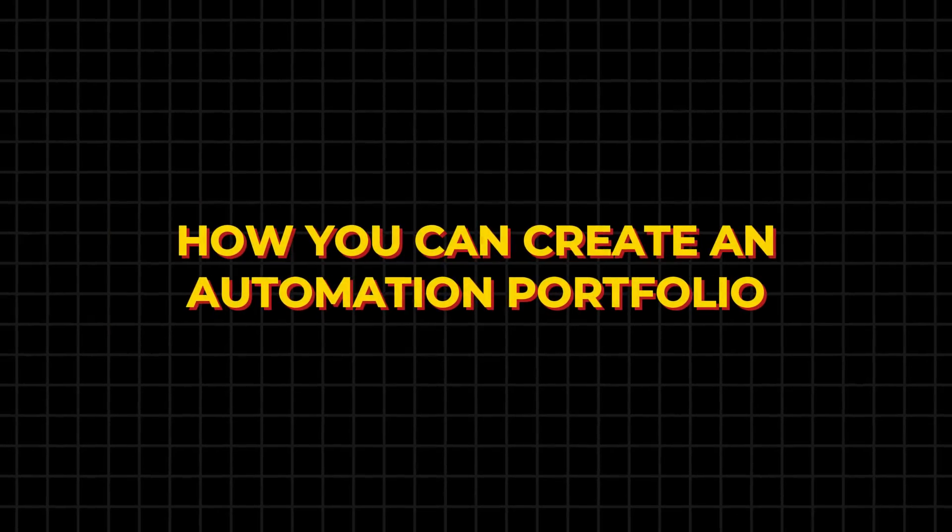If you are someone who wants to get a job as an automation tester, you have to try this technique. This is one of the secrets that nobody is telling you right now. Trust me, in 2024 and 2025, I have seen some great results with my students. In this video, I'm going to discuss how you can create an automation portfolio which will help you get a job as soon as possible.